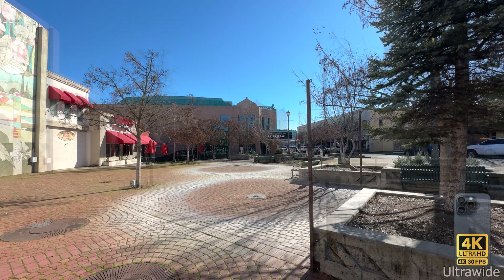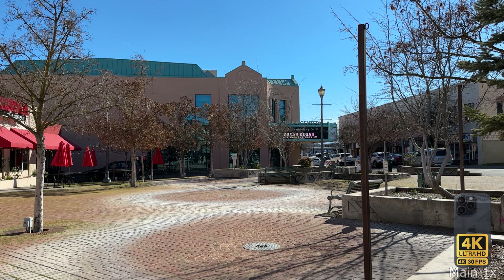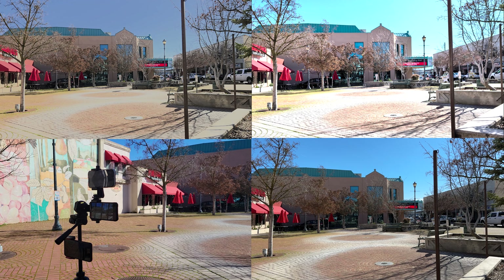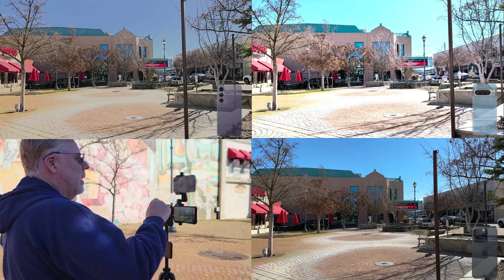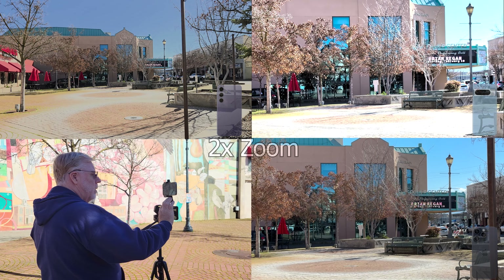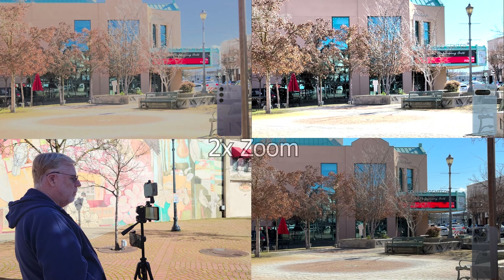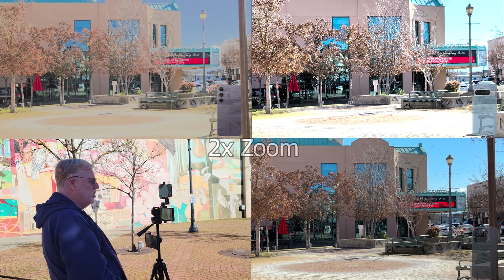Let's see how they perform when you start to zoom in. Going to 1x on the Pixel 8, then 1x on the iPhone. On the S24, you have to touch the screen first to get the zoom function. Now they're all three at 1x. How are they handling the sound and background noise at the same distance? There's a lot of noise in the background. At 2x zoom, it's digital on all three, I believe.